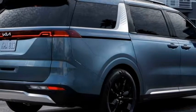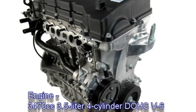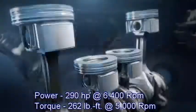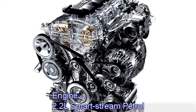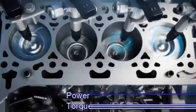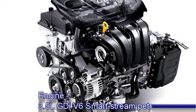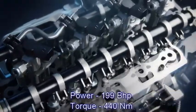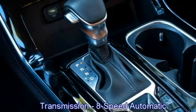In terms of power globally, the new Carnival is powered by three engine options: a 3,470cc 3.5-litre 4-cylinder DOHC V6 engine producing 290 horsepower at 6,400 rpm and 262 lb-ft of torque at 5,000 rpm; a new 2.2-litre SmartStream petrol engine generating 290 bhp and 355 Nm of peak torque; and a 3.5-litre GDI V6 SmartStream petrol engine producing 199 bhp and 440 Nm of peak torque. The engine is mated to an 8-speed automatic transmission.